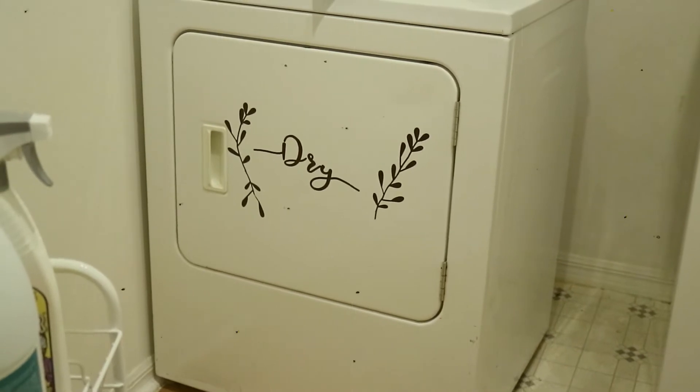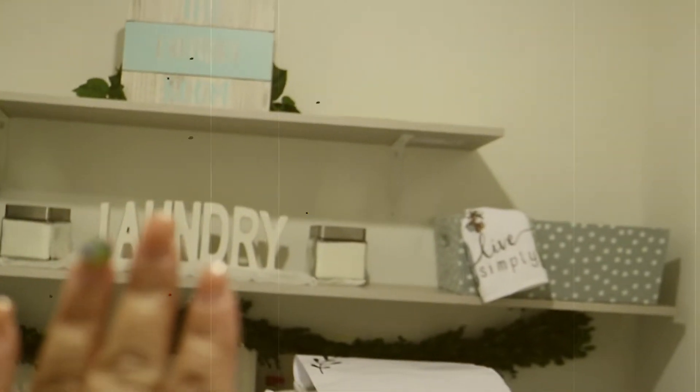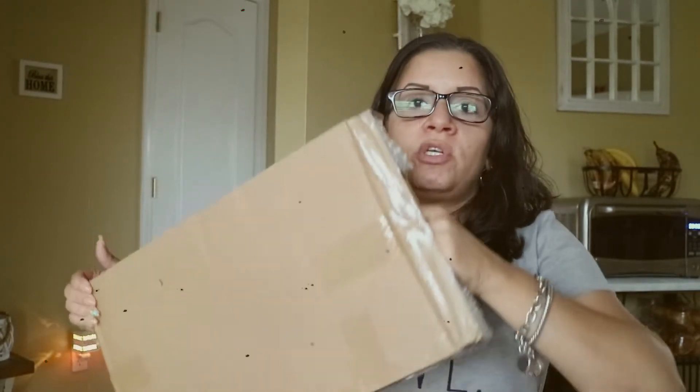Seguiremos poco a poco. Falta la que dice laundry, pero la pienso poner tal vez en esta pared aquí donde está ese letrerito, o me llama más la atención ponerla en esa pared de atrás, arriba. Creo que se ve sencillito, se ve bien. No me quedé un 100% satisfecha porque el material de las letritas no me gustó mucho — lo consideré muy delicadito; si lo tocas mucho se parten. Pero bueno, ya que llegaron y ya pagué por ellas, las puse.